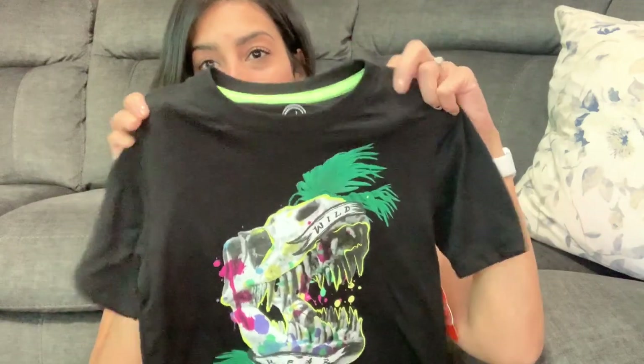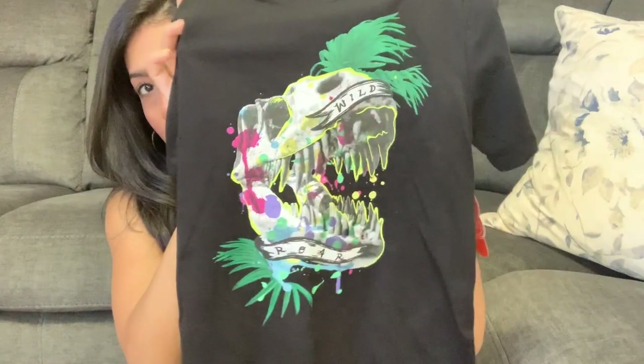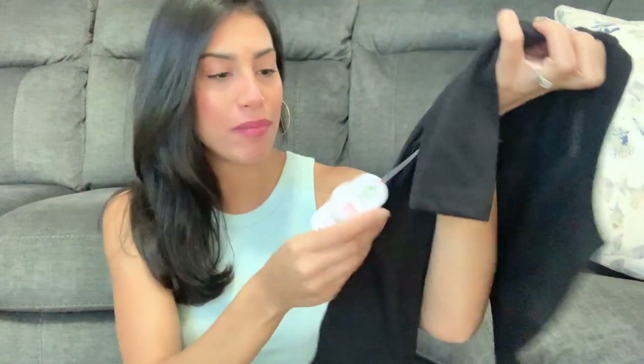It is a clothing haul — majority of everything is for the kids, but I did pick up a few items for myself. I'm going to share with you guys a few items I picked up for Ryan. Ryan loves dinosaurs. If you are new to my channel, I have two kids: a seven-year-old boy and a six-year-old girl. The first shirt I found was a dinosaur shirt for Ryan — it's a black t-shirt with paint splatter all over it and it says 'lore' on it.